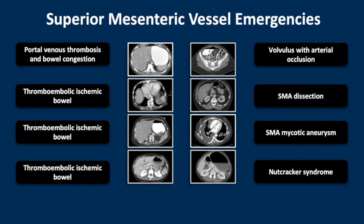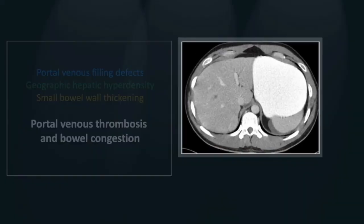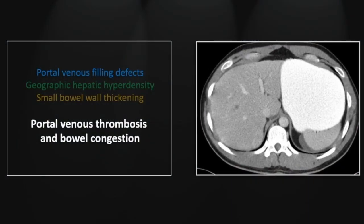Our topic for this session is superior mesenteric vessel emergencies. Our first case is one of portal venous thrombosis and bowel congestion.